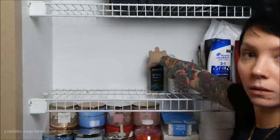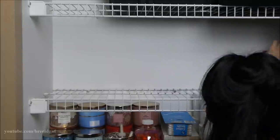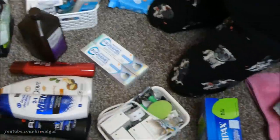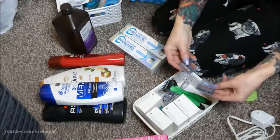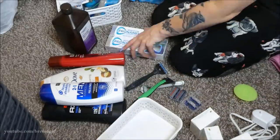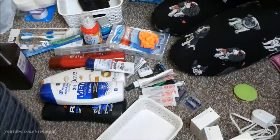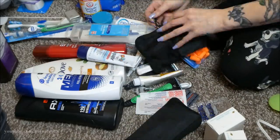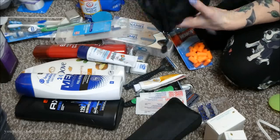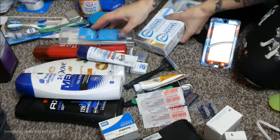One thing you should know about me — when I go to the store I buy stuff like I'm preparing for the apocalypse. I make sure I have duplicates of everything because I never want to run out. So I'm going through each item, getting rid of things that are expired, empty, or that I just don't use. For instance, I have two blood sugar monitors and one doesn't work anymore. I have so much stuff in here I didn't even know I had — this really needed to be organized.